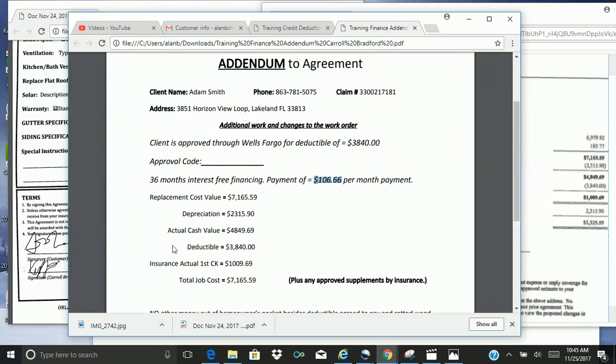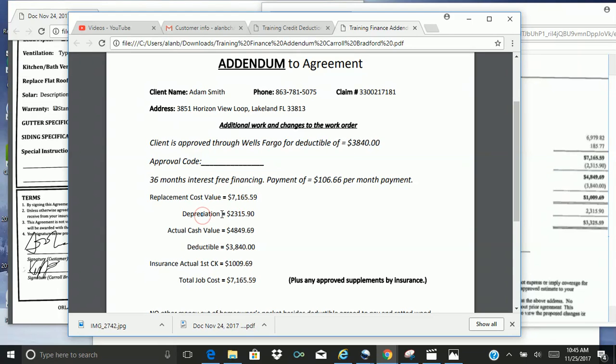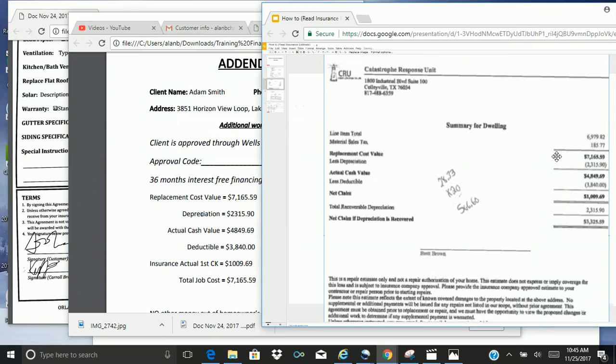First, the replacement cost value. We know that we can find that here on the summary of dwelling — remember, that's the biggest number on the contract. I'm going to put that there. Depreciation, we write that right here, and this is where we find that. It says replacement cost value less depreciation is that figure as it matches up.